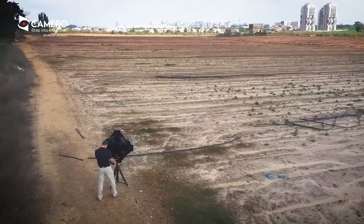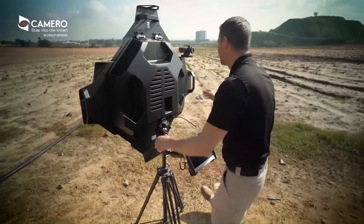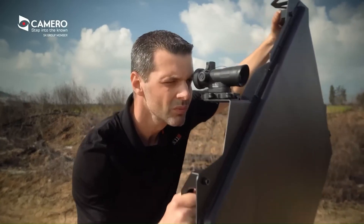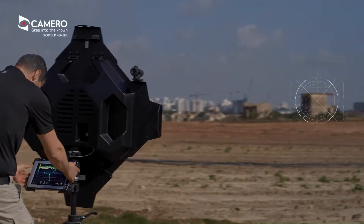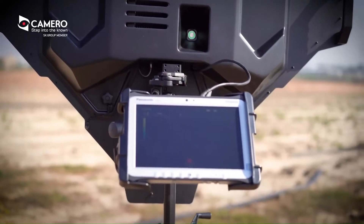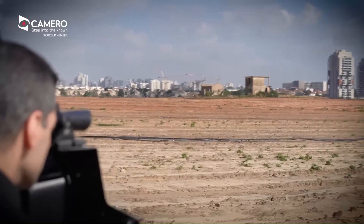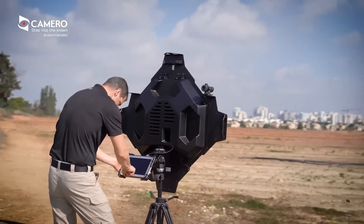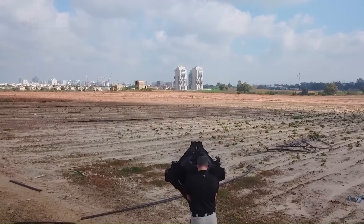The XLR-80 is equipped with a unique ultrawideband UWB sensor that operates at a very wide bandwidth. It uses patented algorithms to provide real-time information to the user. It is controlled by a 10-inch tough pad with a simple user interface for intuitive interpretation. The system is portable and can be operated by a single user.